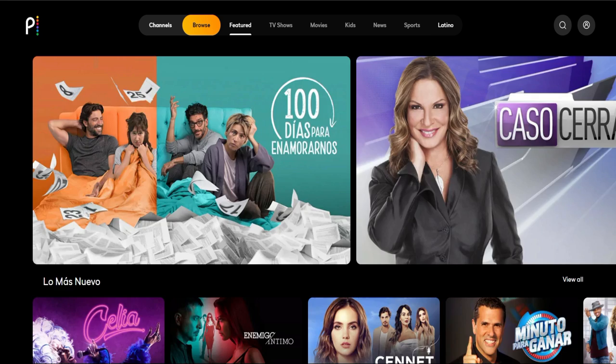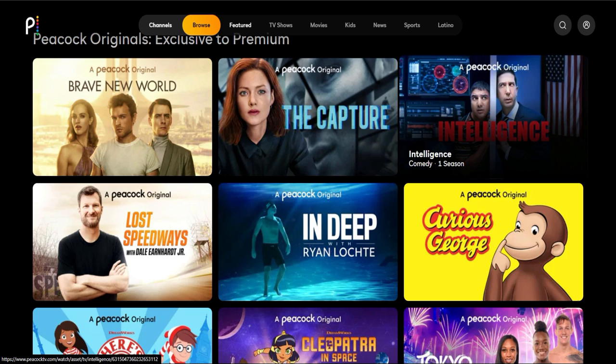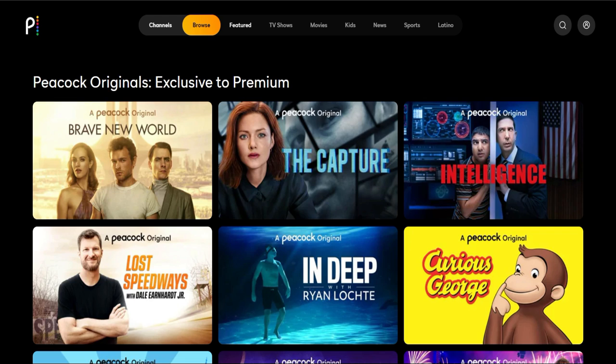Jumping back to featured, I want to cover the originals. They don't have a whole lot of originals just yet — a lot of it has unfortunately been pushed back because of the coronavirus. The one I was looking forward to is Saved by the Bell, which will be coming in the future. Most of their other originals were in production but have been slated for later this year or early next year. As of right now, there are 10 originals that it comes with, and there will be more coming.